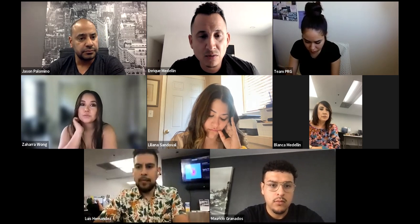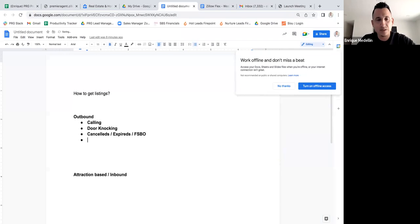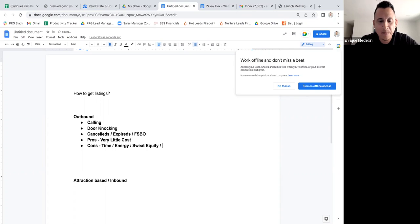Going back to the document: the pros of outbound prospecting are very little cost. The cons are time, energy, and sweat equity — you're in the battle — but more profit.